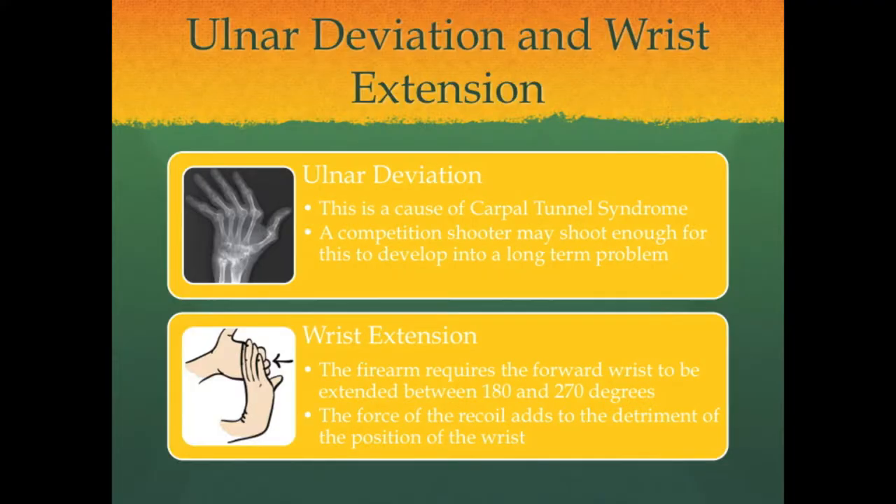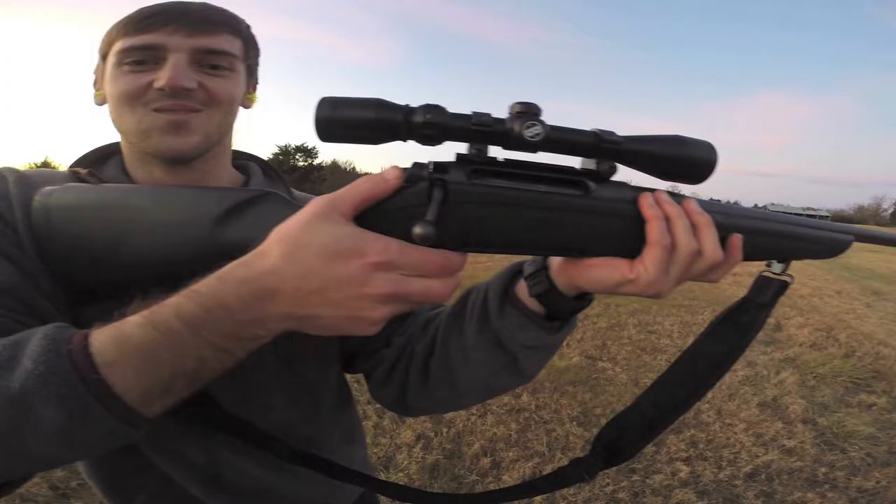The next issues encountered are deviation and extension of the wrists. As will be shown in the next clip, the foremost wrist experiences extension when a shooter is attempting to support the firearm. The shooting hand experiences ulnar deviation as the shooter tries to fit his hand to the trigger and stock.